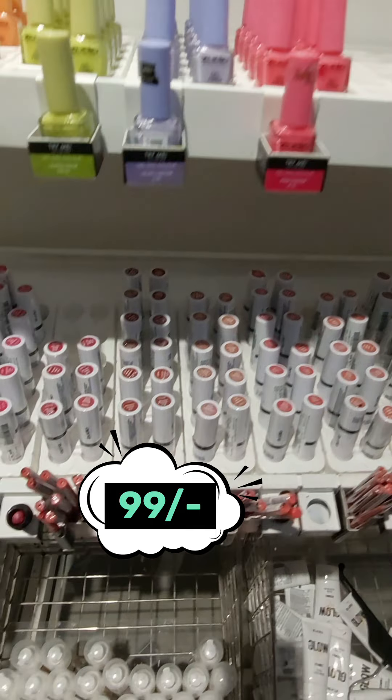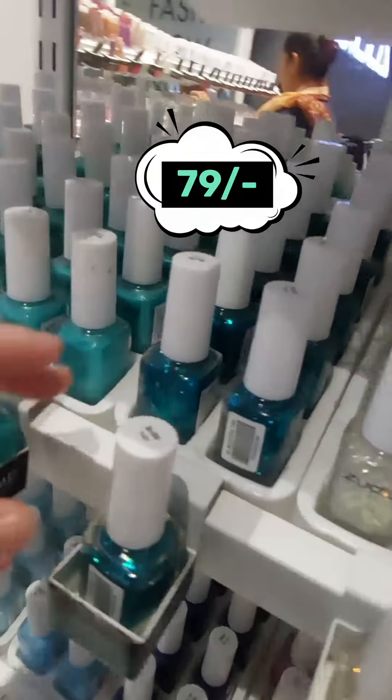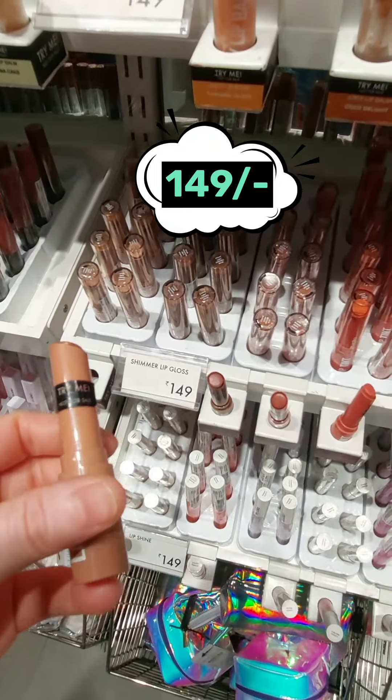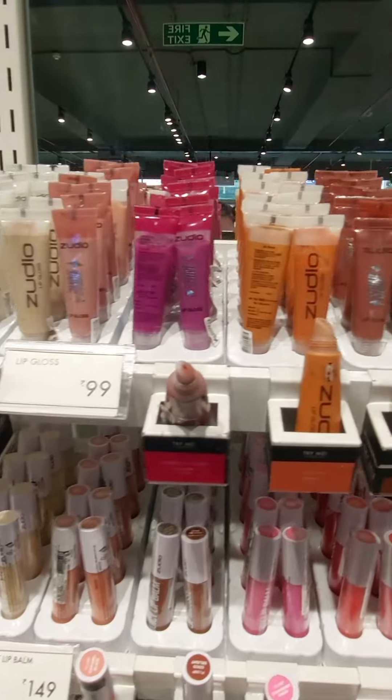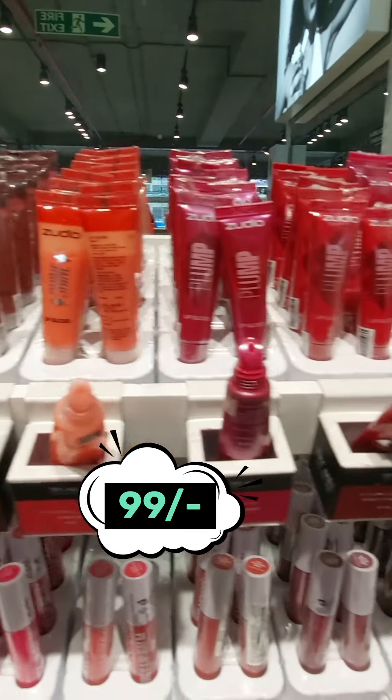The nail polish here is Rs. 79 and the lipstick is Rs. 99. This is one of my favourites — Zoodio's new product, a Lip Tint in pink colour. There are nude colours here as well, and this is gel lip gloss at Rs. 99.